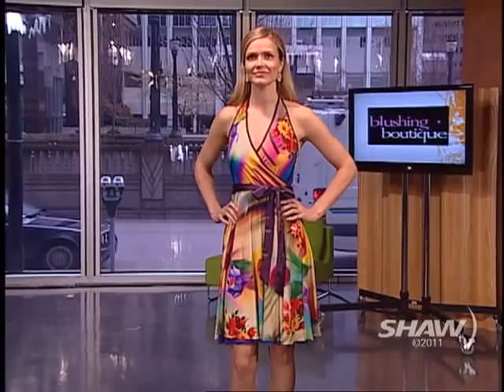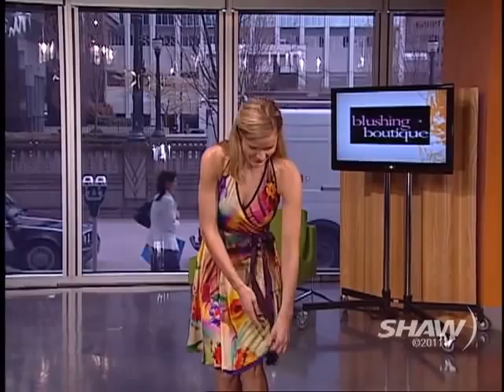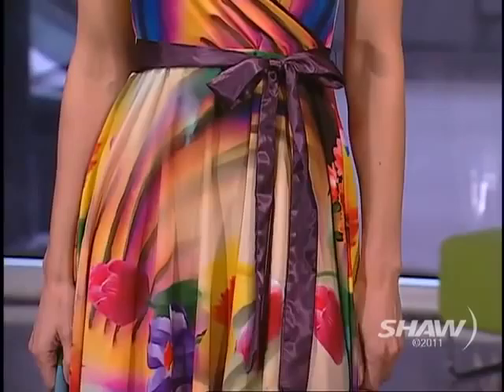This dress is absolutely stunning. The beauty of it is it's completely reversible — inside and out it's a solid color. If you flip it, on the other side you have a solid purple dress. So you get two dresses in one, which is amazing. And the tie on the dress you can change up — you can wear it on the back or the front.